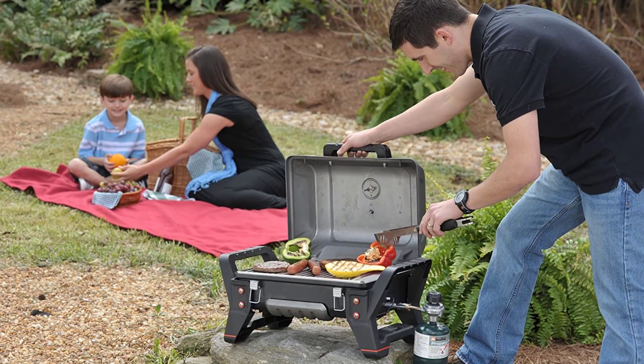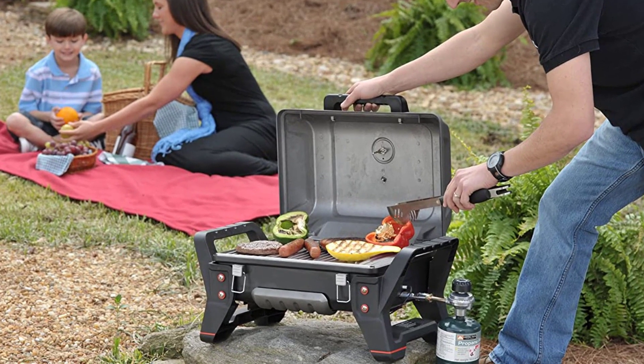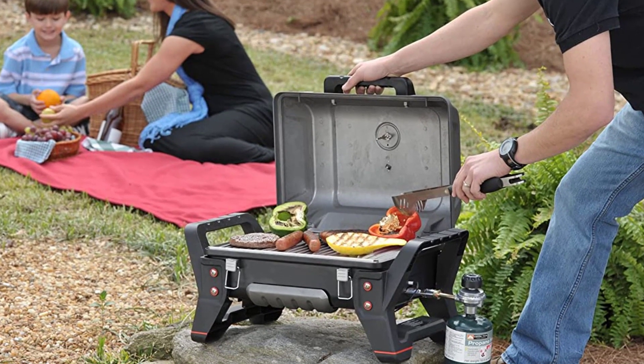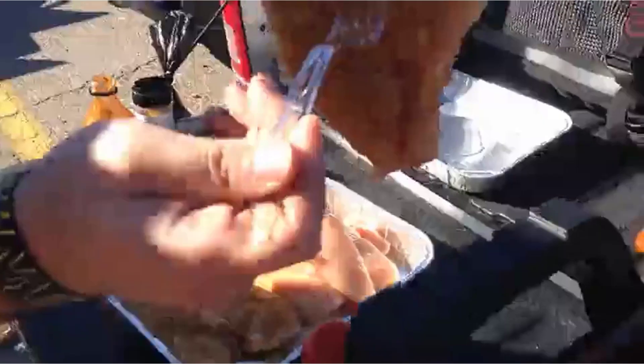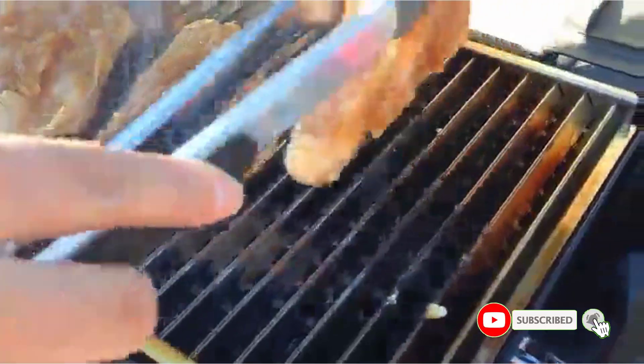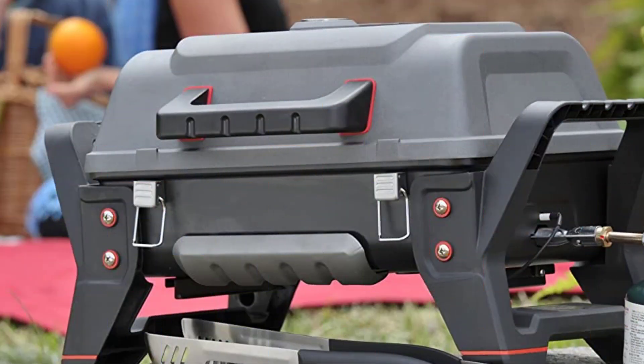It has 200 square inches of cooking surface with a single 9,500 BTU burner and stainless steel cooking grates. The Char-Broil TRU-Infrared Grill2Go is also very rigid — it's built like a military-grade piece of hardware with a die-cast aluminum locking lid and sturdy side handles that can take a beating. Key features include a true infrared cooking system that eliminates flare-ups, a high-impact frame with legs and carry handles, and a cast aluminum firebox and lid with stainless steel latches.